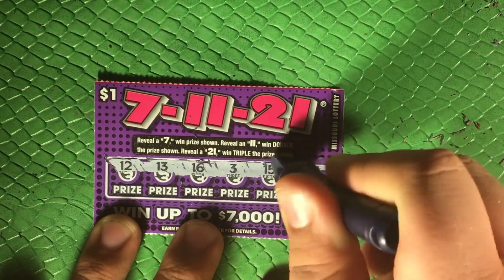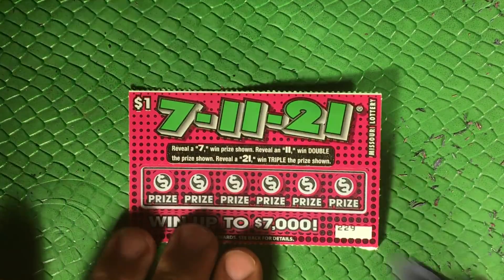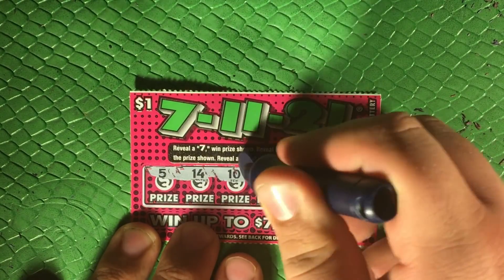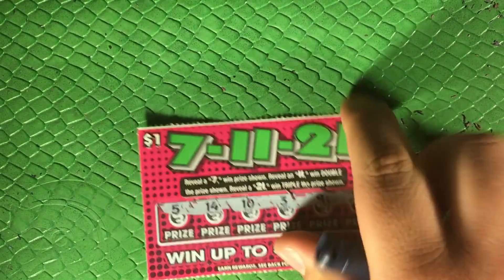13, 16, 3, 15, and 6. Last one — come on pinky for the win. 5, 14, 10, 3, 9, 20. No. All right, so we just got — I didn't even realize it, I hadn't really been paying attention to that.